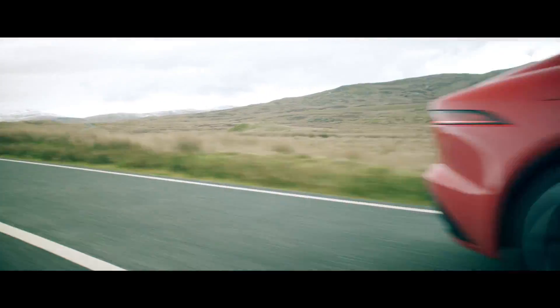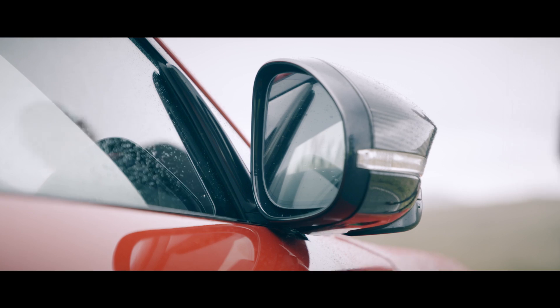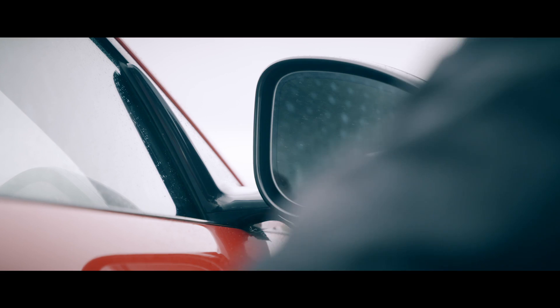As you'd expect, the car is really beautiful to drive on twisty roads, which is exactly why I'm here in Wales today, enjoying the best part of my job. Driving it.